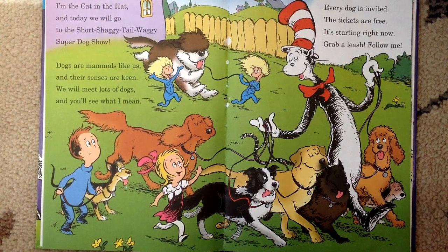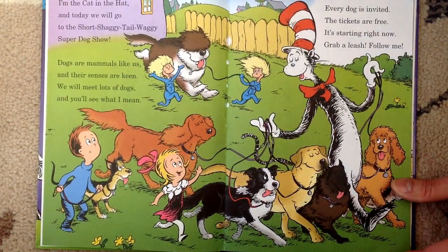Every dog is invited. The tickets are free. It's starting right now. Grab a leash. Follow me.